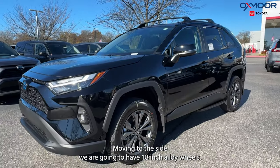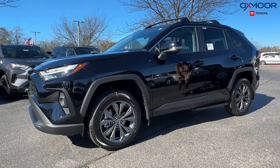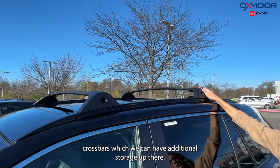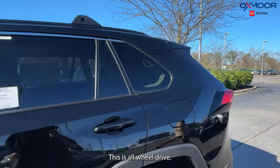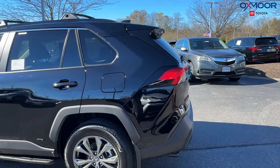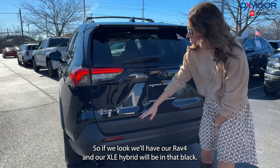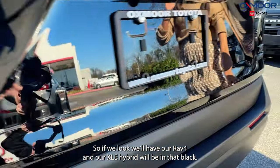Moving to the side, we are going to have 18-inch alloy wheels. Looking up, we are going to have our roof rack crossbars, which allow for additional storage up there. This is all-wheel drive. This vehicle also has the black emblem covers, so the RAV4 and XLE Hybrid badging will be in black.